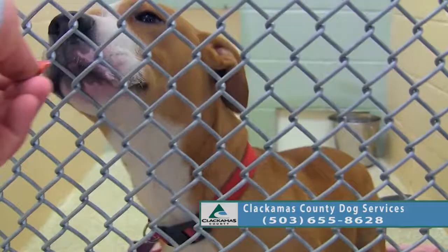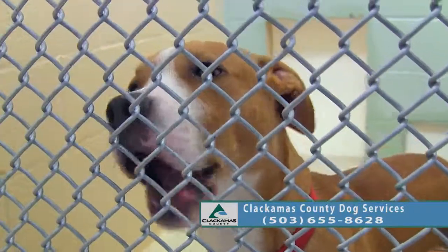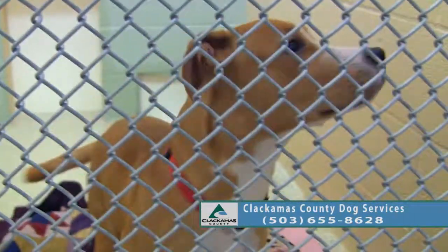That's some beautiful markings on him. He's a very happy puppy.